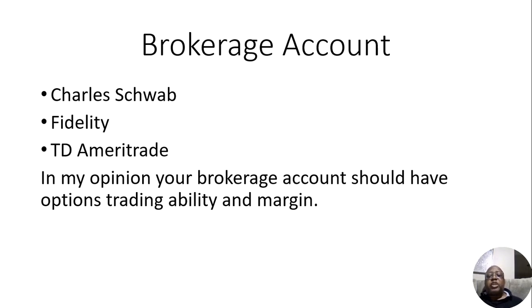When you get your brokerage account, in my opinion, you should have options trading ability and margin. I'm going to get into those two.